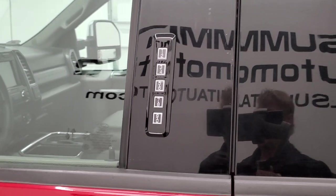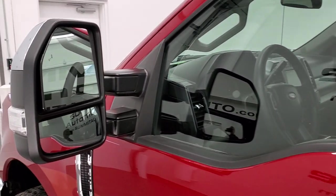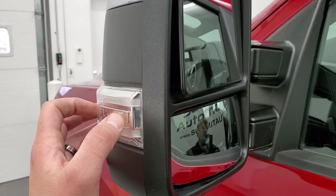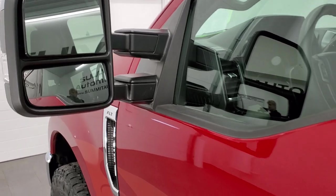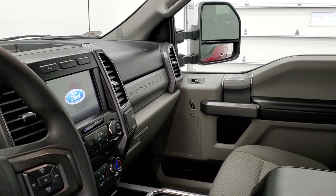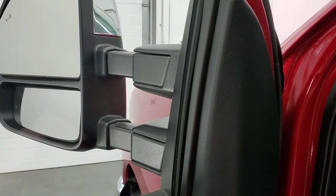It does have the driver's side door code entry, and we do have the code for that. If you want to see how to get your own door code on your 2020 F-250, there's a link to that video in the upper right-hand part of the screen. It has blind spot monitoring in the mirrors and LED side lights. They are chrome-trimmed, telescopic, and fold in — they are power fold-in mirrors. Both sides fold in and out. It also has the power scope feature where they power-telescope out and in, and both sides are working for that.